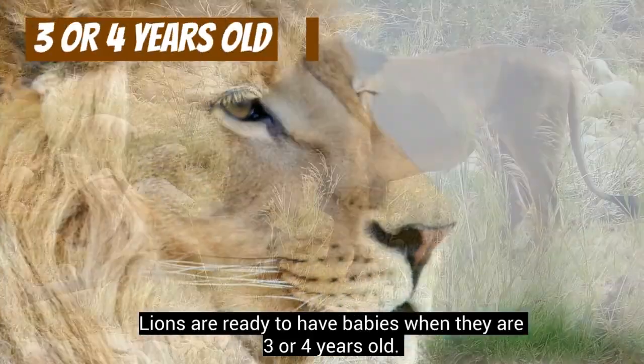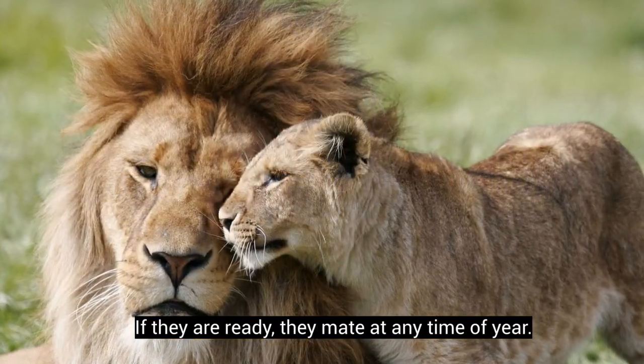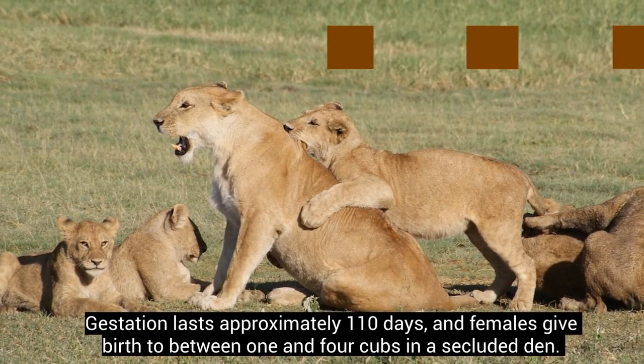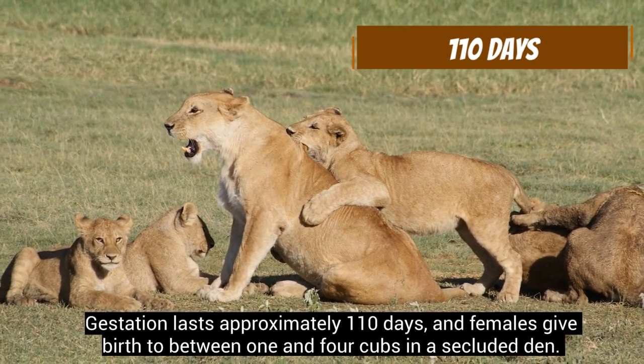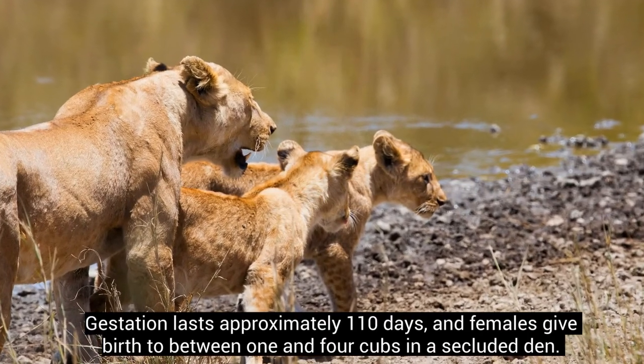Lions are ready to have babies when they are three or four years old. If ready, they mate at any time of year. Gestation lasts approximately 110 days, and females give birth to between one and four cubs in a secluded den.